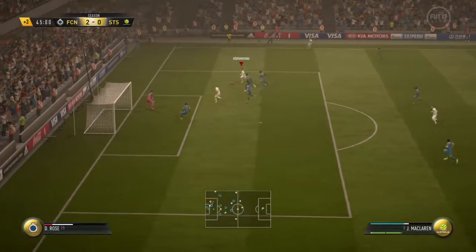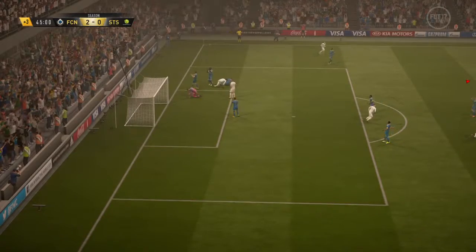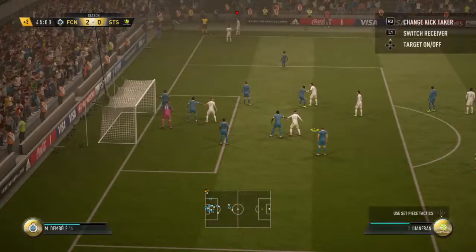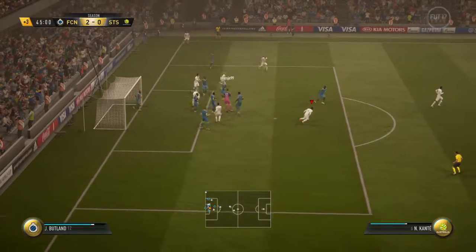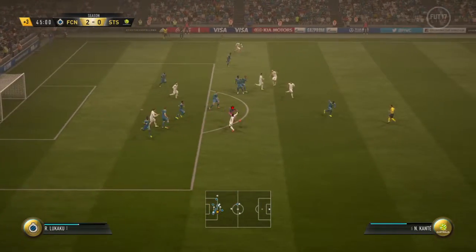Well, this attack should have been a menace to it, and the shot is well saved. Corner. Well, you can see what they were trying to do — just a bit too much height on it, it's gone straight to the goalkeeper.